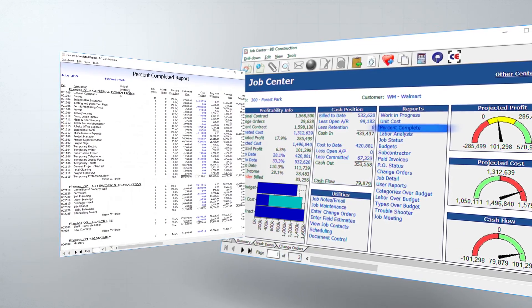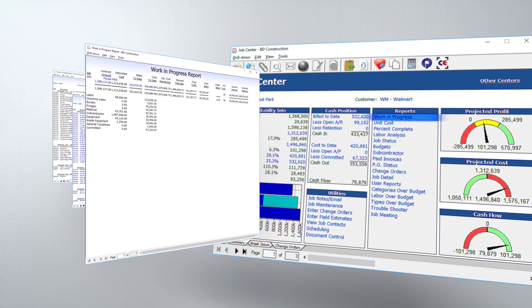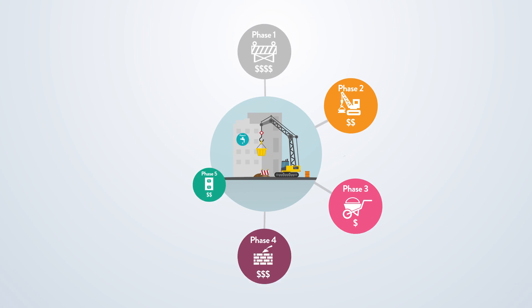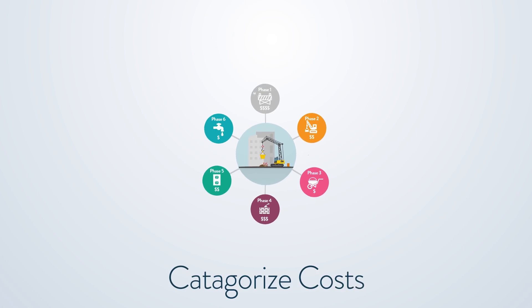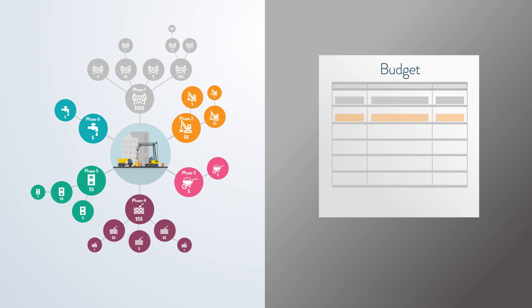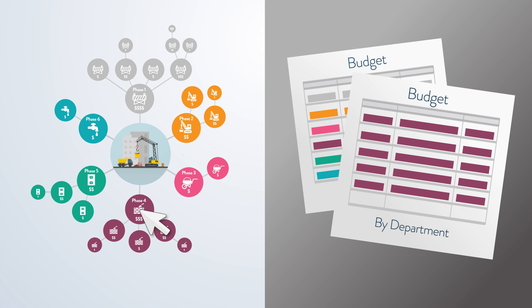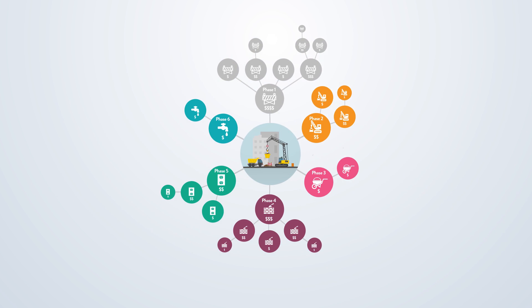Reports including percent complete, cost to date, work in progress, and more. Computer Ease also gives you the ability to categorize your costs within a job on multiple levels, so that you know how much of your budget is going toward every aspect of every phase of every job. You can even break down your costs by department.